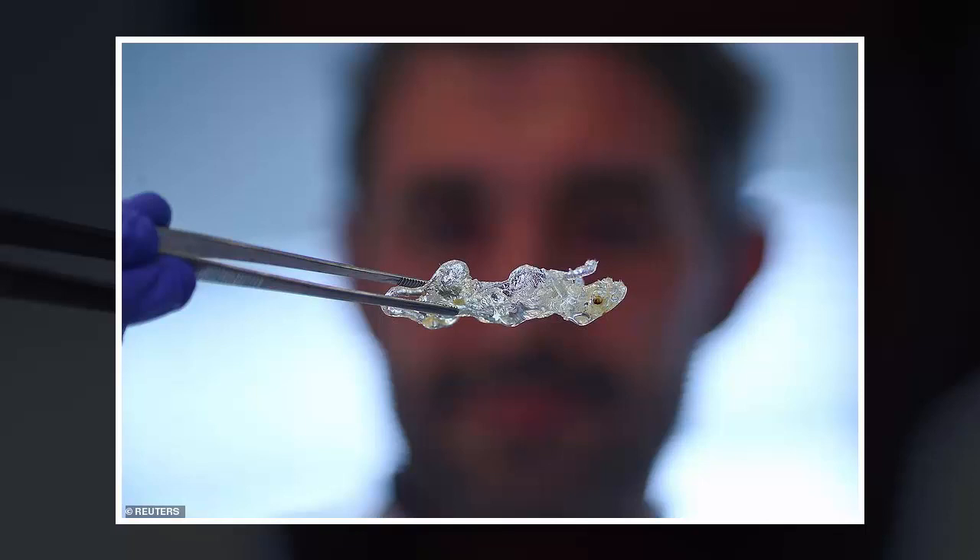Erturk's team planned to start by creating a bioprinted pancreas over the next 2 to 3 years, and also hope to develop a kidney within 5 to 6 years. The researchers will first test whether animals can survive with the bioprinted organs and could start clinical trials within 5 to 10 years, he said.